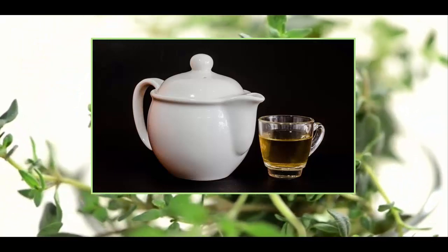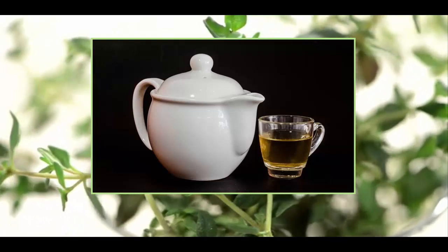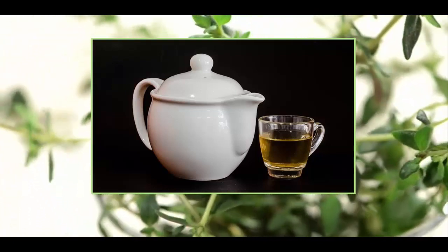The volatile essential oils in thyme are loaded with anti-rheumatic, anti-parasitic, antiseptic, antiviral and antifungal properties.